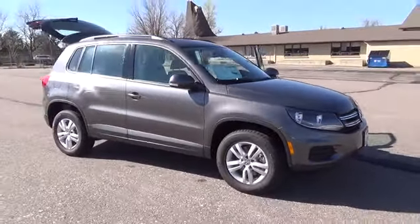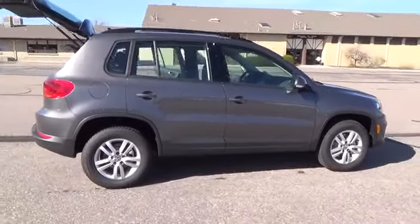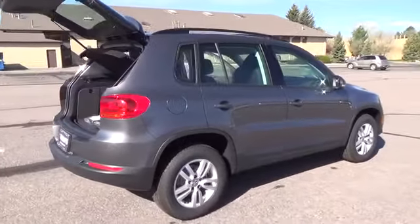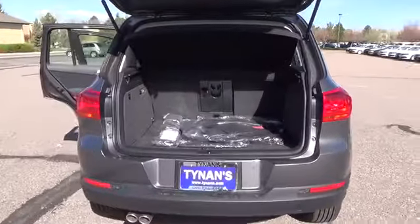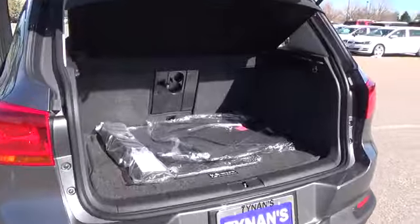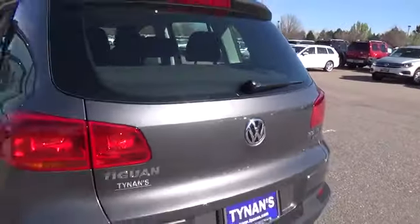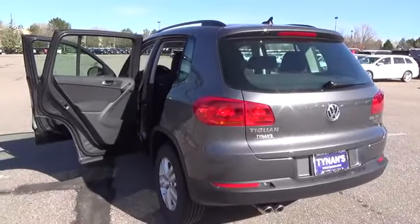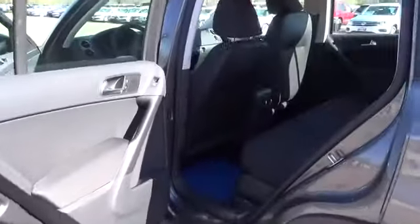The 2015 Tiguan S has a 2.0-liter 4-cylinder engine with 200 horsepower. Standard features include heated side mirrors with integrated turn signals, 16-inch steel wheels, auxiliary input for portable audio players, Bluetooth with audio streaming, 8-speaker sound system with MP3 and WMA-compatible CD player, and AM-FM radio.